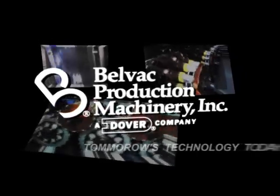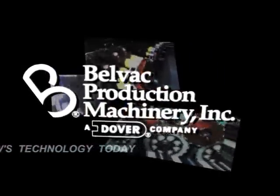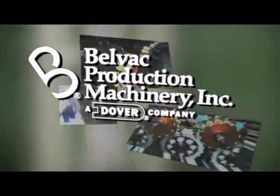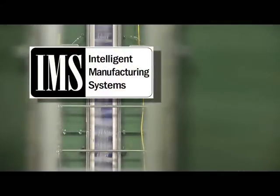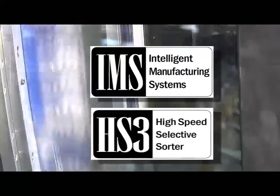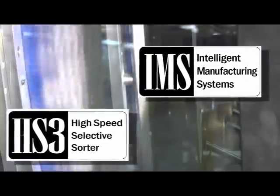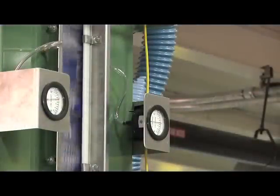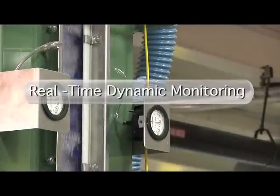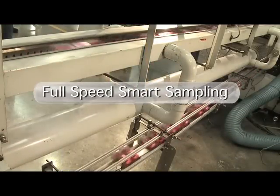For over 30 years, BellVac has supplied the metal container industry with state-of-the-art manufacturing solutions. BellVac's intelligent manufacturing system and the BellVac high-speed selective sorter were designed to optimize canned plant productivity as well as profitability. Integrated into your current necking process, these innovations introduce real-time dynamic monitoring of both machinery and product as well as the smart sampling of containers at full process speeds.